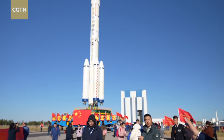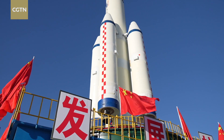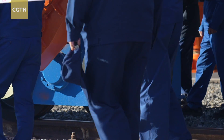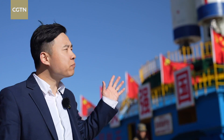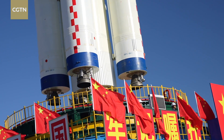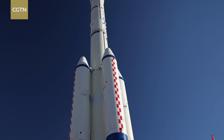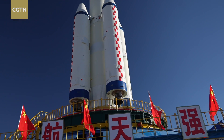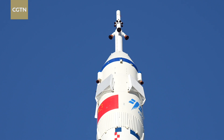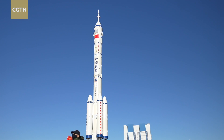Currently, the rocket is being rolled out carrying the Shenzhou-17 crewed spacecraft to the launch pad at the Jiuquan Satellite Launch Center. The Long March 2F rocket is an impressive piece of technology. With a total length of nearly 60 meters, it features four boosters and has a takeoff weight of approximately 480 tons. To date, the Long March 2F carrier rockets have successfully launched 18 taikonauts into space.